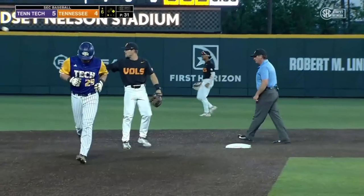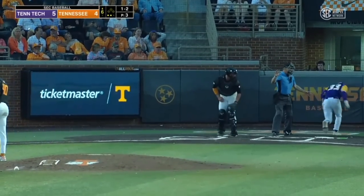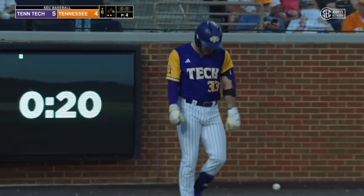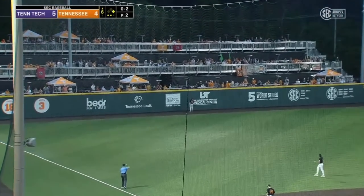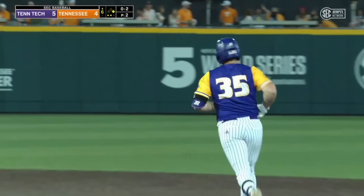Gilliland caught going from first to second. And Joyce hits him. 0-2 — ripped to left field. Dyer gets a hold of it and it leaves the yard. Two-run shot — Golden Eagles up by three.